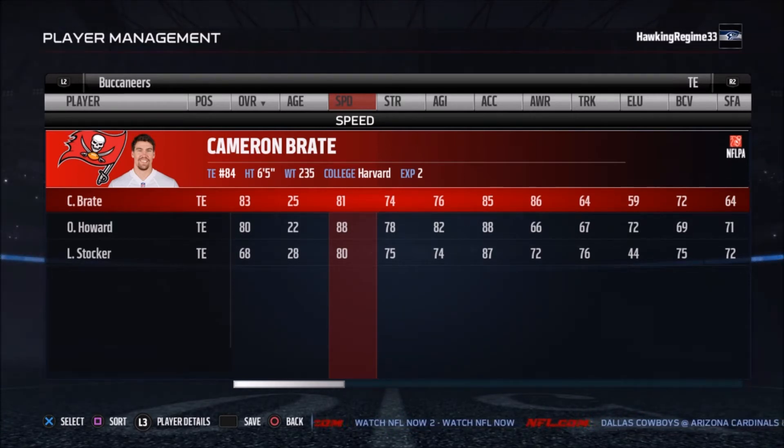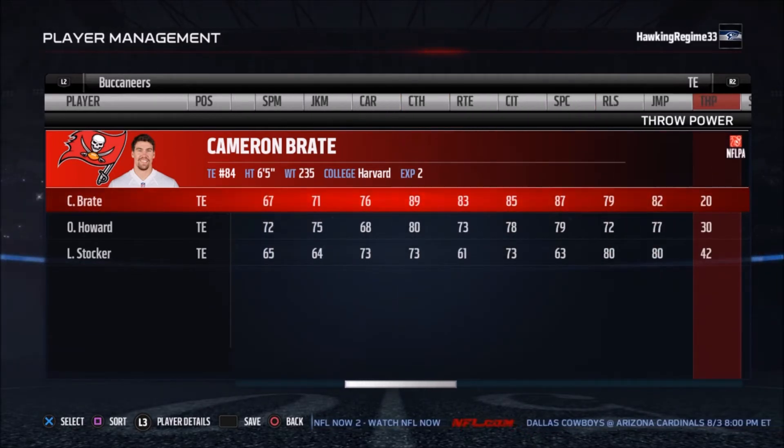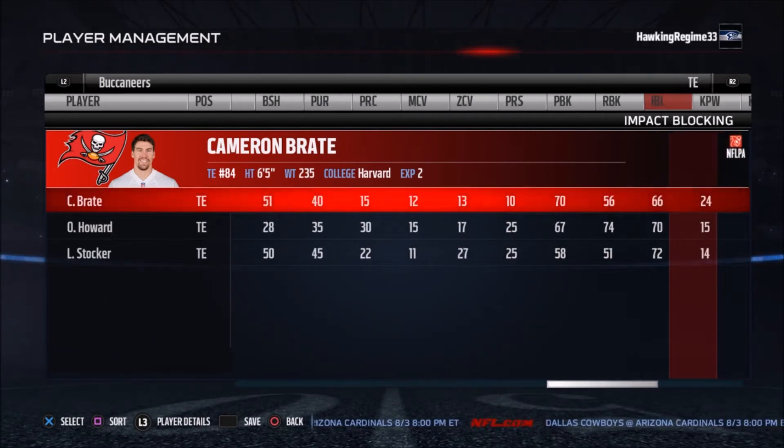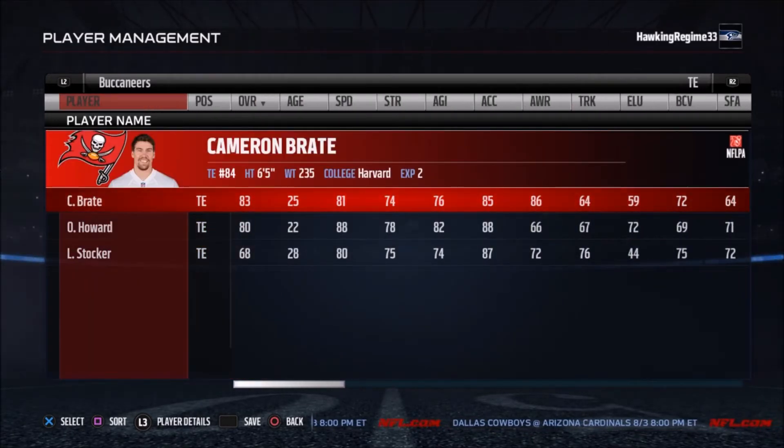Cameron Brate and O.J. Howard lead the way at the tight end position. They drafted O.J. Howard out of the University of Alabama — one of, if not the best tight end in college football last year. Cameron Brate played very well last year: eight touchdown grabs, 57 receptions, 660 yards, second on the team in receptions behind Mike Evans, playing 15 games. Just had a great year.